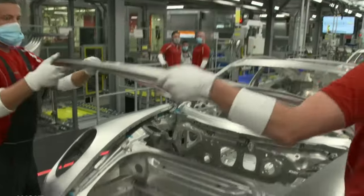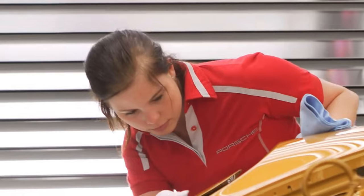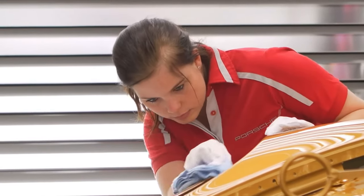In the next stage of the process, the automobile receives more definition, as the doors, bonnet, and boot lid are specifically attached to the frame, adding depth and character to the growing masterpiece.